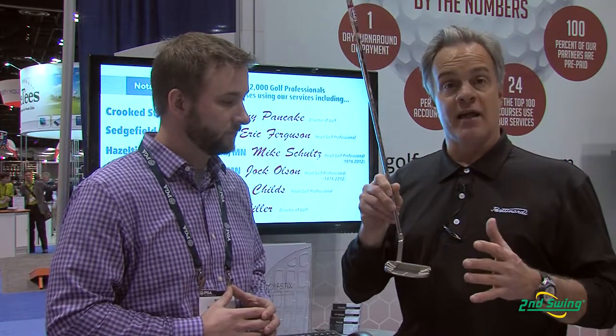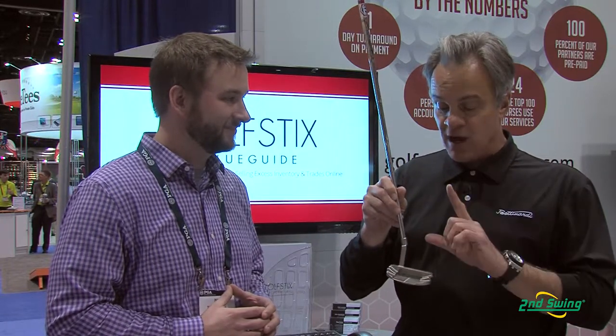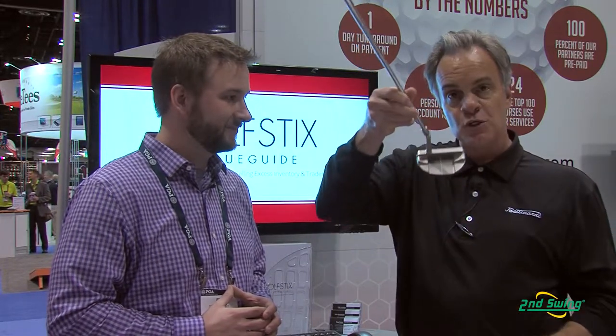The BB32 Mallet is part of our BB series, brand new to 2014. I happen to be a mallet guy, so I do like mallets, and this is one of my favorites because it has that shoe-like shape as a mallet, but it also has the plumber hosel.